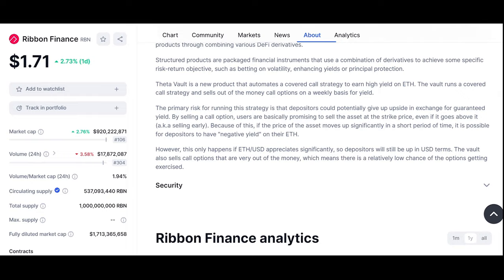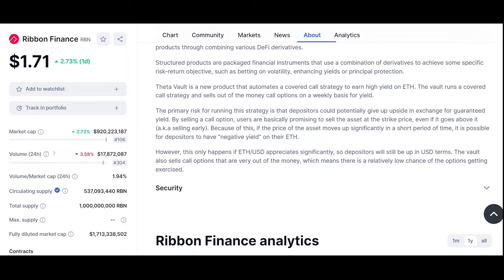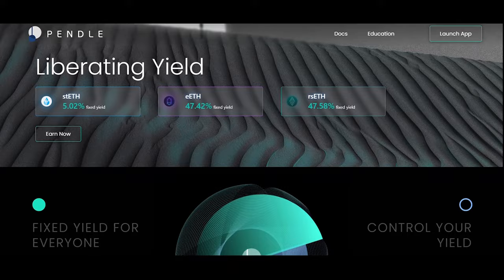Let's take a look at Ribbon Finance — it offers option strategies for crypto assets, potentially useful for managing RWA investments. Ribbon uses financial engineering to create structured products that deliver sustainable yield. Ribbon's first product focuses on yield through automated option strategies.